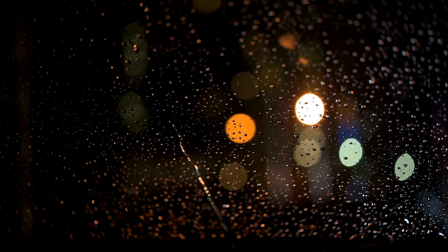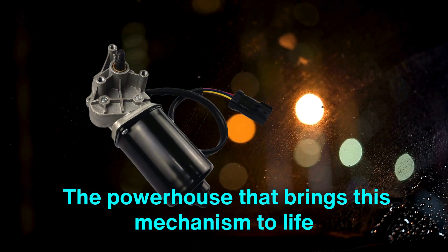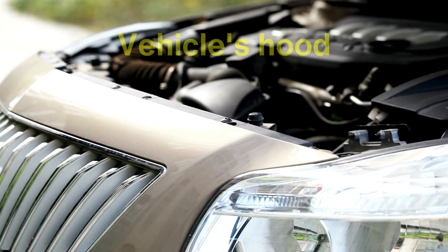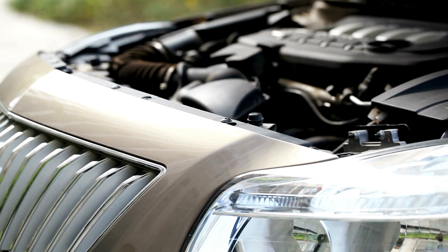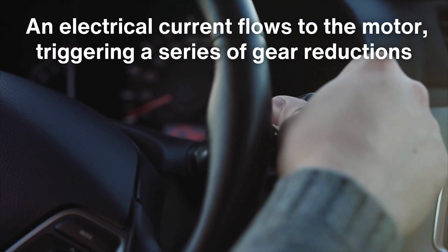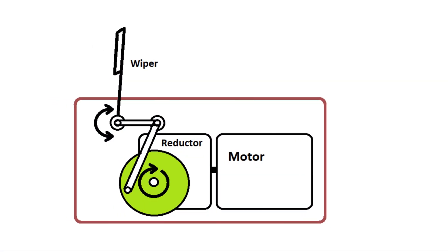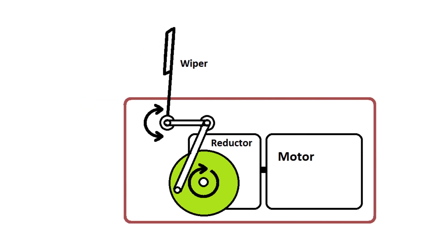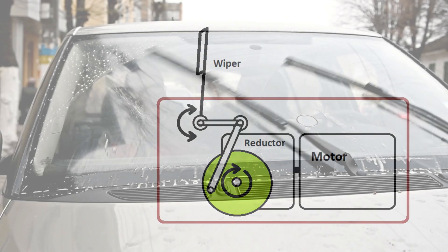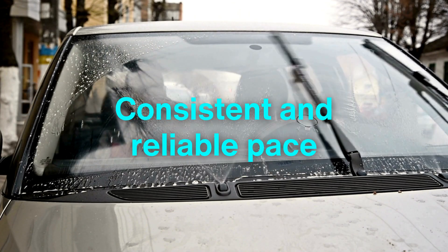At the heart of every windshield wiper system is its motor, the powerhouse that brings this mechanism to life. Typically located under the vehicle's hood, the wiper motor is an electric device powered by the car's battery. When the driver activates the wipers, an electrical current flows to the motor, triggering a series of gear reductions. These gears convert the motor's high-speed rotation into the slower, more controlled movement needed to drive the wiper arms, ensuring the wipers operate at a consistent and reliable pace, whether clearing a light drizzle or battling a torrential downpour.